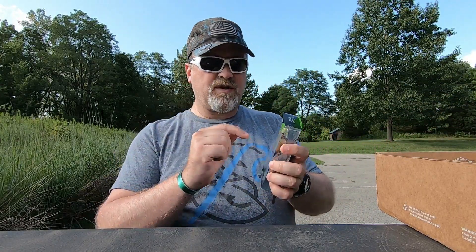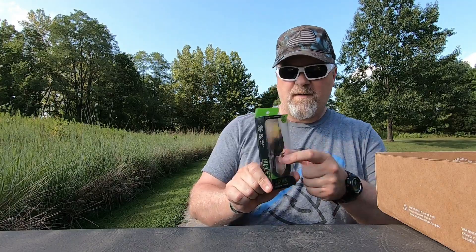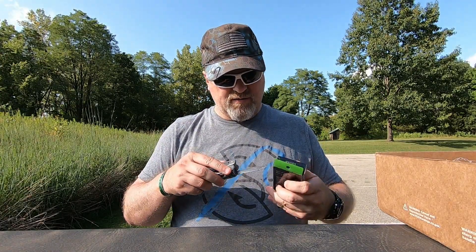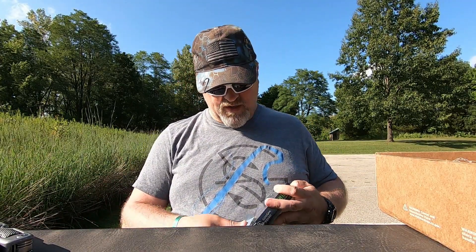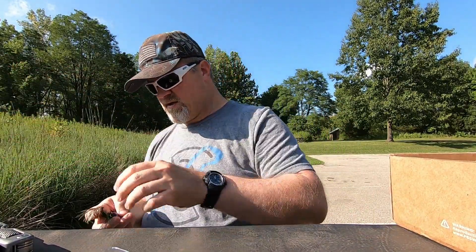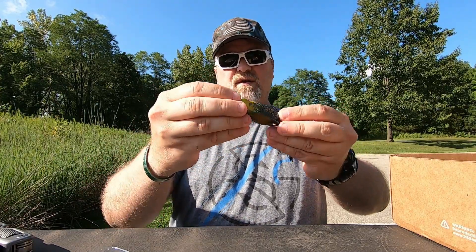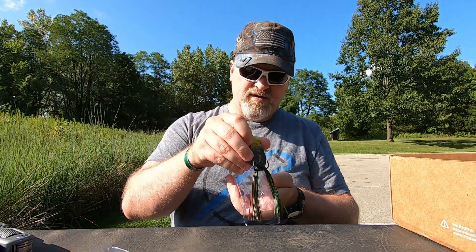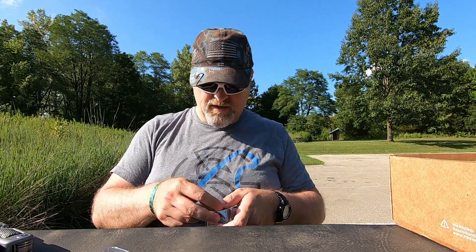Here is a Filthy Frog, which is really good for the lake I'm at right now. There's a lot of moss, a lot of cover — this one will definitely get put to the test today. It's the bullfrog color. Nice color to it — look at those googly eyes. Nice little walking-the-frog bait, definitely going to put some work in with frogs. I haven't done a whole lot of frogging this year.